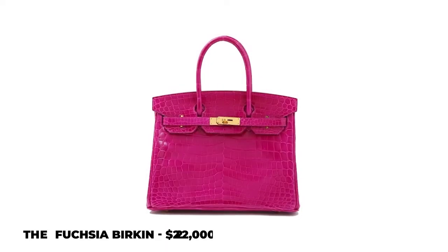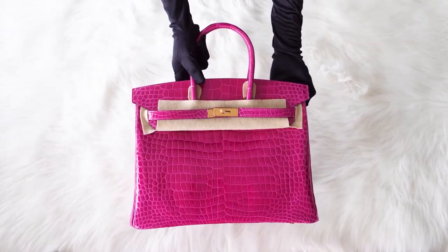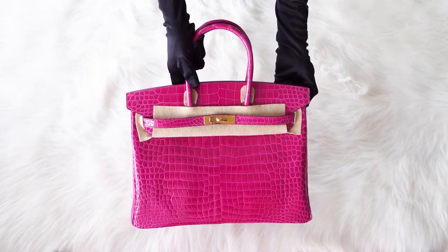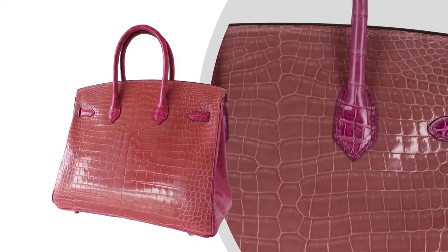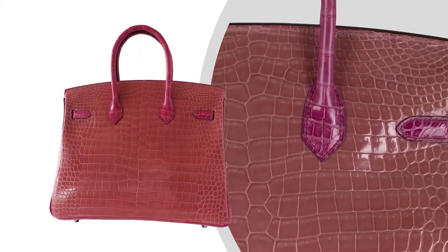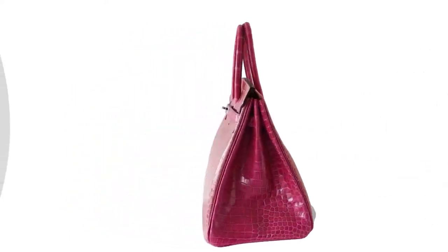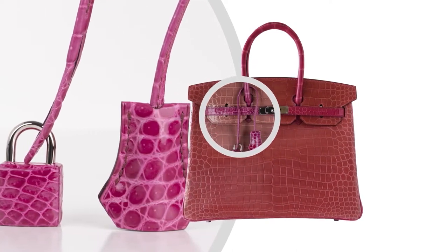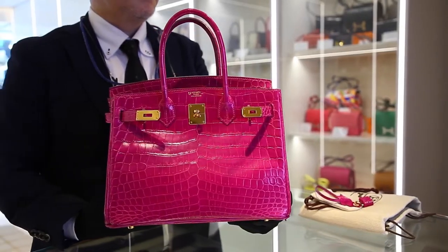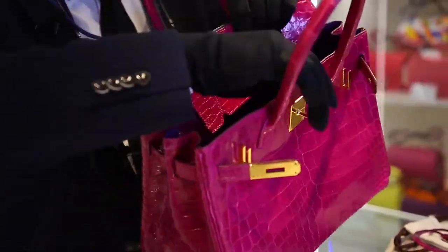Number 6: The Fuchsia Birkin, $222,000. The Fuchsia Birkin, sold for over $222,000 at auction, certainly ranks as one of the most expensive Birkin bags in the world. Crafted from exquisite fuchsia-dyed crocodile skin paired with white gold and diamond hardware, it is said to be one of the rarest Birkins to date. Its first appearance was through a 2015 auction in Hong Kong by an anonymous bidder, and it had previously broken the record for the biggest amount paid for a handbag, which was $203,000.